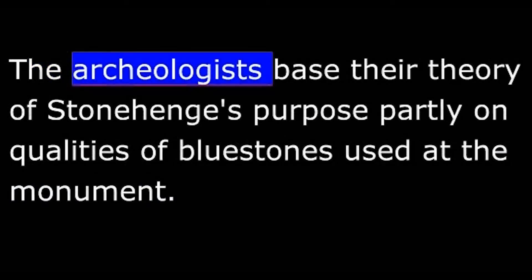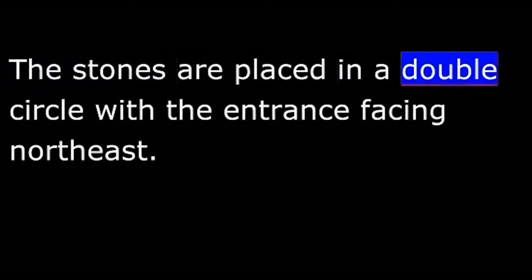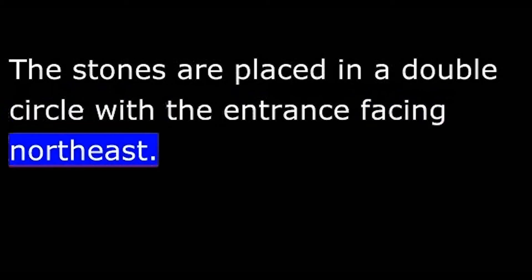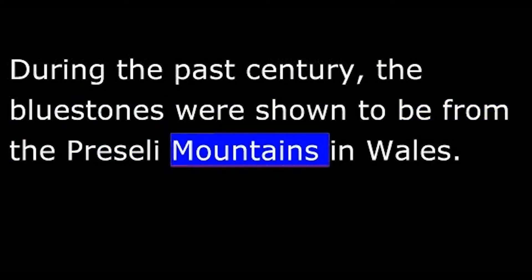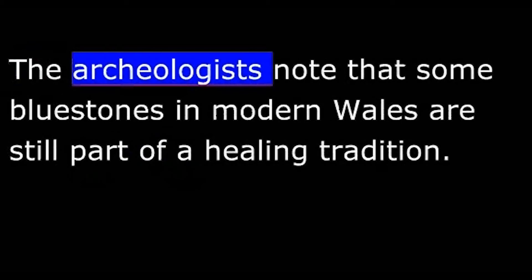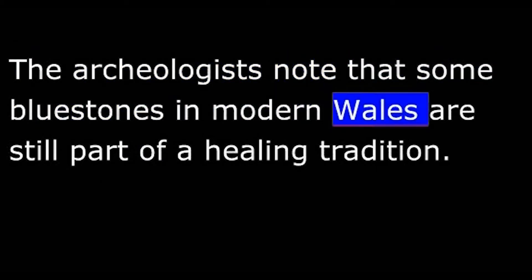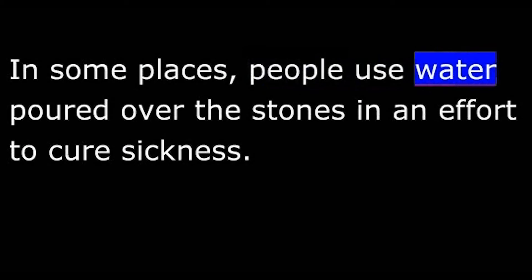The archaeologists base their theory partly on qualities of blue stones used at the monument. The stones are placed in a double circle with the entrance facing northeast. During the past century, the blue stones were shown to be from the Priscelli Mountains in Wales. Their name comes from their color — some people say the stones appear to be blue when they are wet or cut. The archaeologists note that some blue stones in modern Wales are still part of a healing tradition, with people using water poured over the stones in an effort to cure sickness.